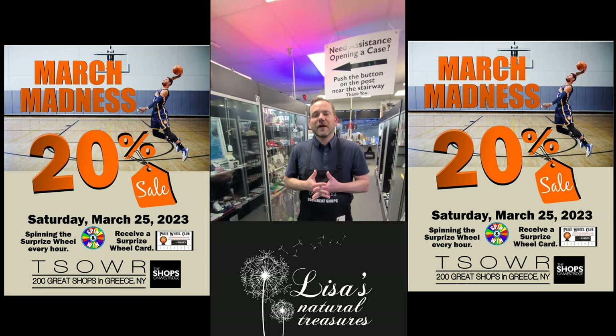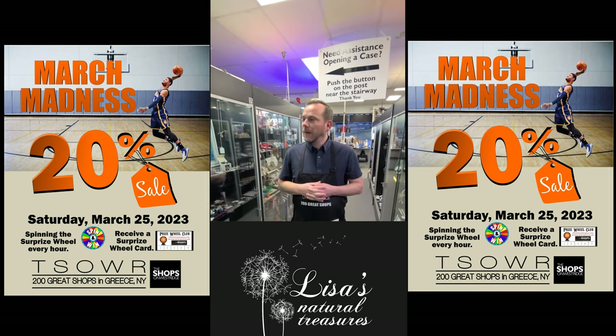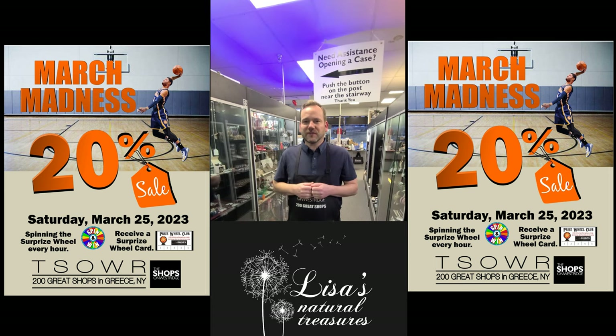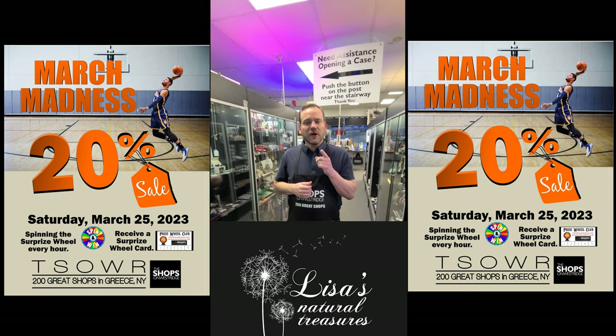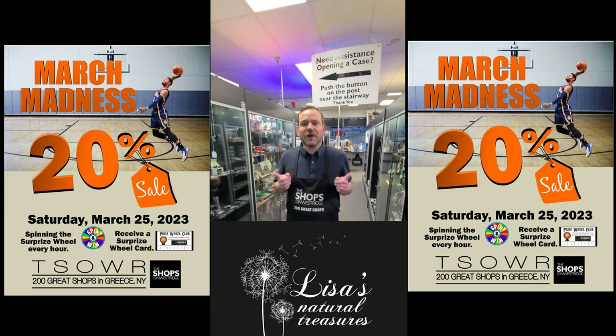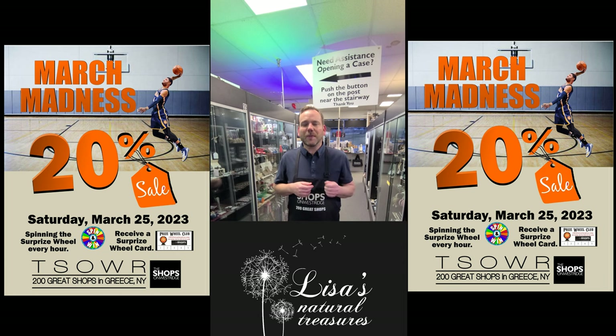We want to tell you about the big weekend coming up: Saturday, March 25th, our second of five store-wide sales — March Madness. We only do this five times a year, you do not want to miss it. 20% off store-wide and we're spinning the surprise wheel every hour on the hour. Open 10 to 6.